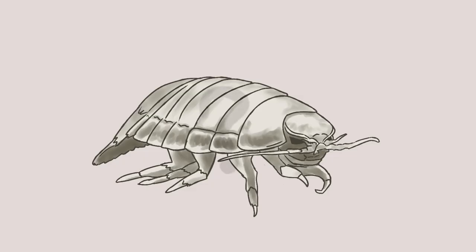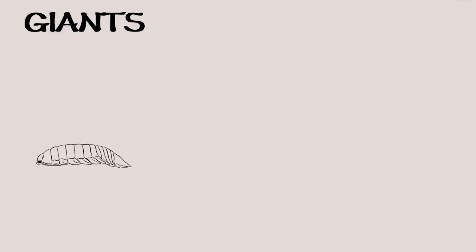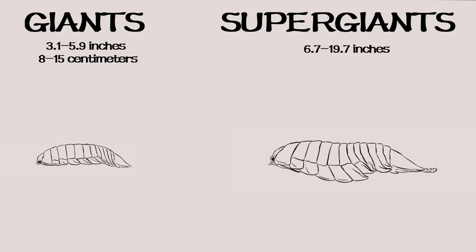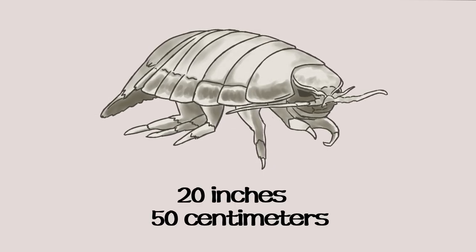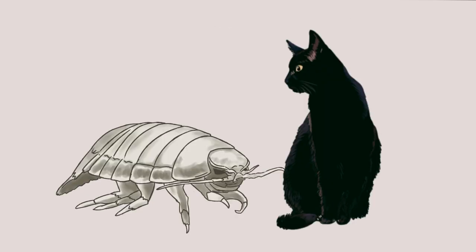But let's address the elephant — or the isopod — in the room. Just how big are these fellas? It depends on the species. They're split into two groups: Giants and Super Giants. The Giants are between 3.1 to 5.9 inches, or 8 to 15 centimeters. The Super Giants are between 6.7 to 19.7 inches, or 17 to 50 centimeters. The largest recorded size was 20 inches, or 50 centimeters, given by B. Giganteus — roughly the size of a cat.